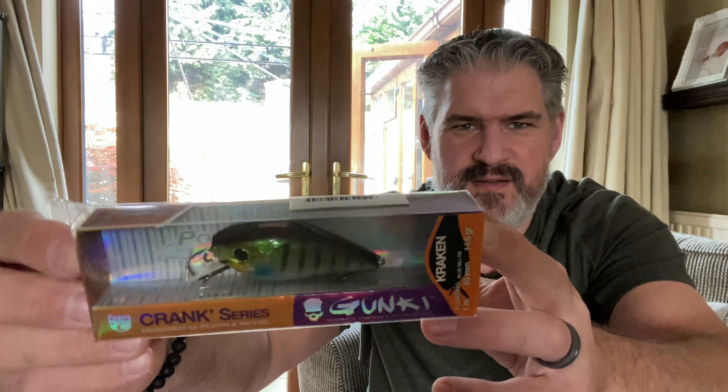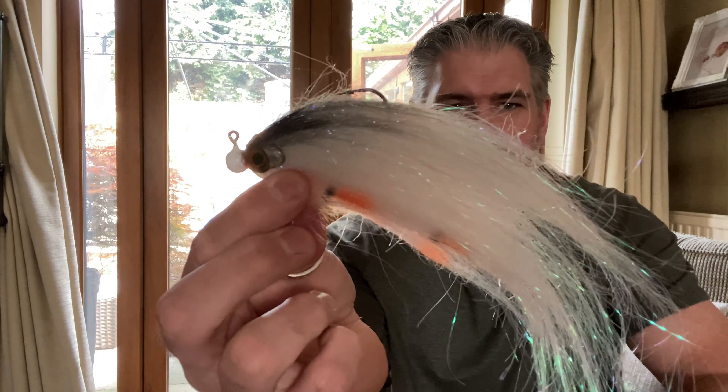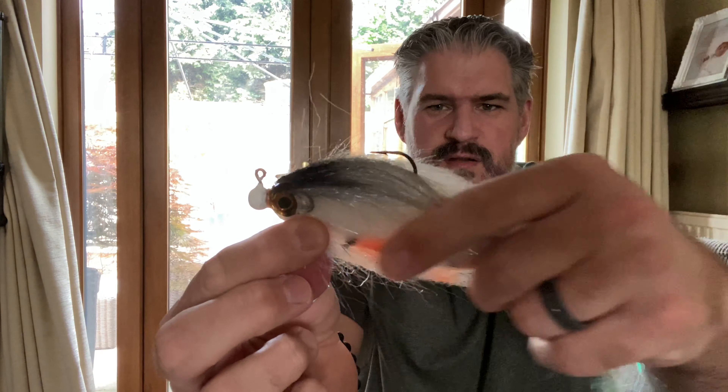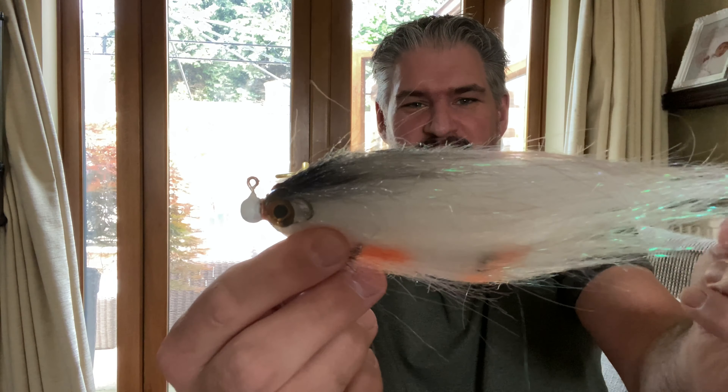The second bundle has another MX Custom Flies Cheeky sticker, a Gunky Kraken crankbait, a Savage Gear Jerkster, and another cracking jig fly — that one's quite bulky, it's got a bit of girth as well as length to it. It's a well-bodied jig fly.